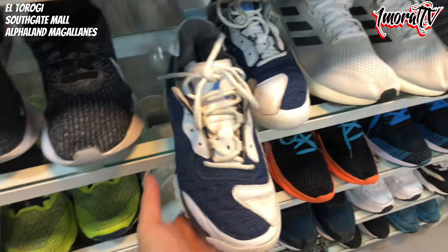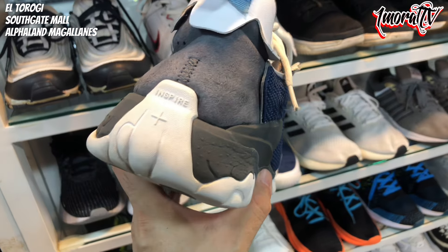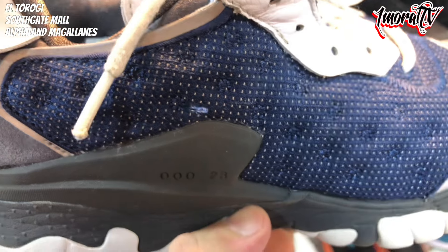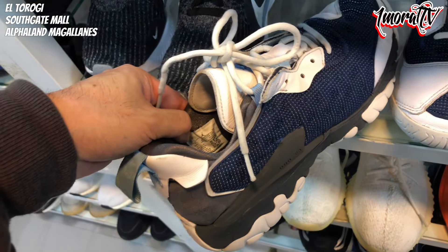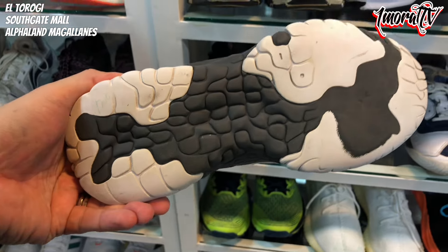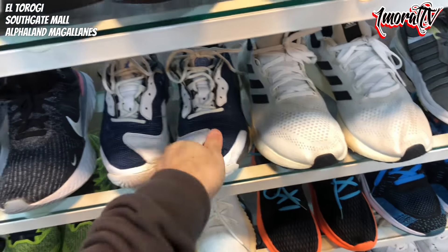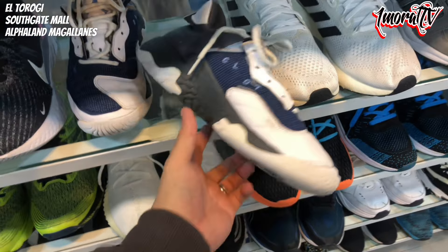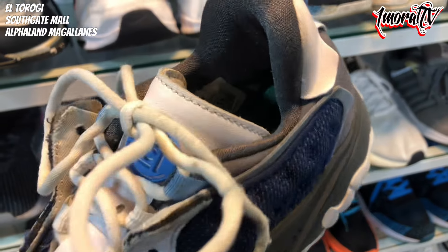Next to it is a Jordan sneaker — not sure of the exact model, first time I've seen this one. Maybe this is its name. Not sure. Size is small, Size 8. The outsole is a bit worn. Price is 1,200 pesos. It might be a collab with Clot because 'Clot' is written here. The insole also has the Clot logo.